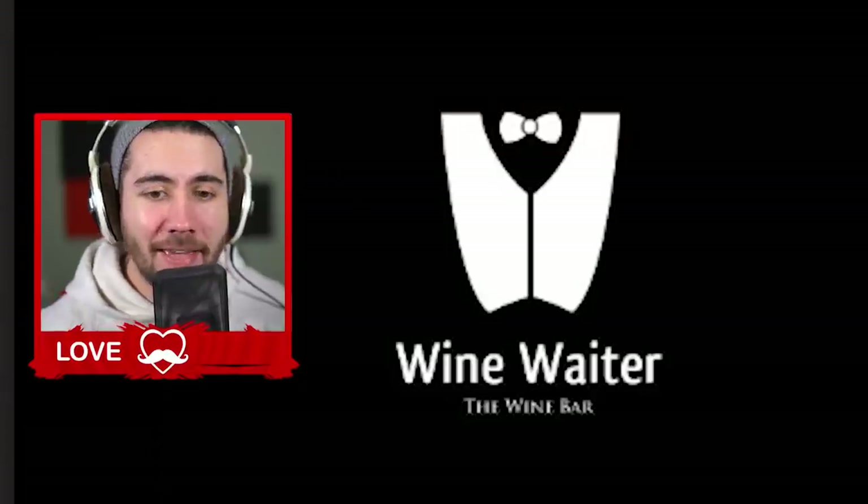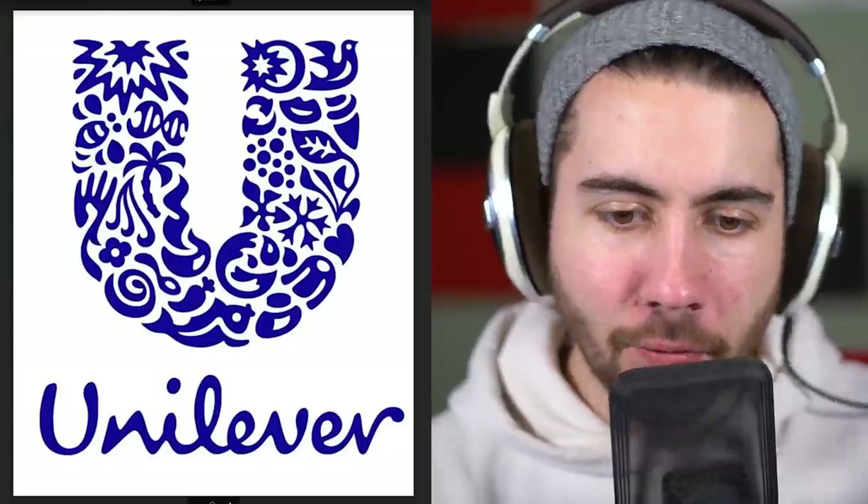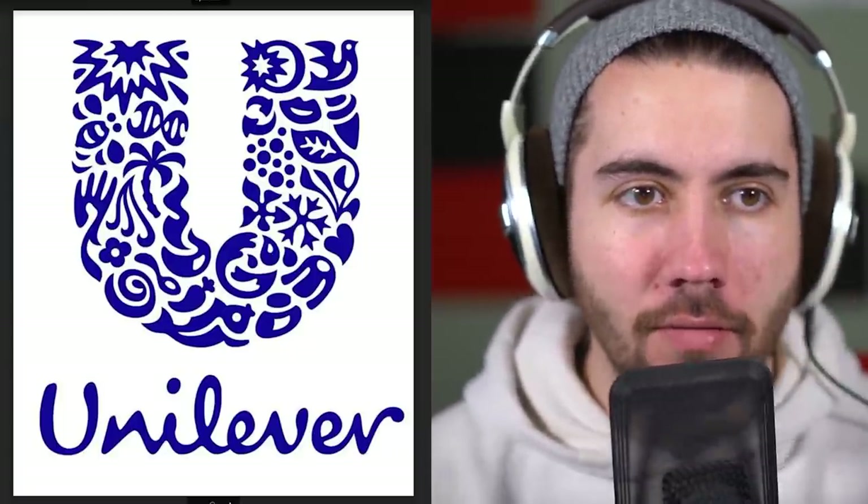How about this one — it's a company called The Wine Waiter. They probably bring you wine to your table is my guess. Look at that, it's such a beautiful design — you've got the cup, the bow tie on it, and it looks like a tuxedo coming in from a guy.